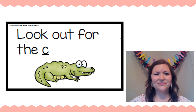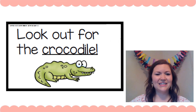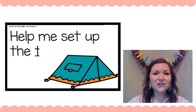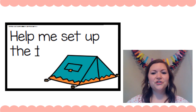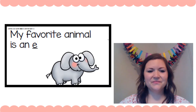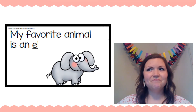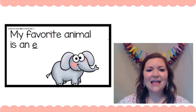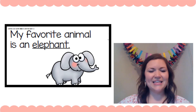Crocodile. 'Help me set up the ___.' See if you can figure it out, get your lips ready to make that first sound. 'Help me set up the tent.' My favorite animal is an ___ — let's get our lips ready to make that first sound. Eh, eh, eh — elephant! 'Elephant.' Is that right? Yes it is, that's an elephant.